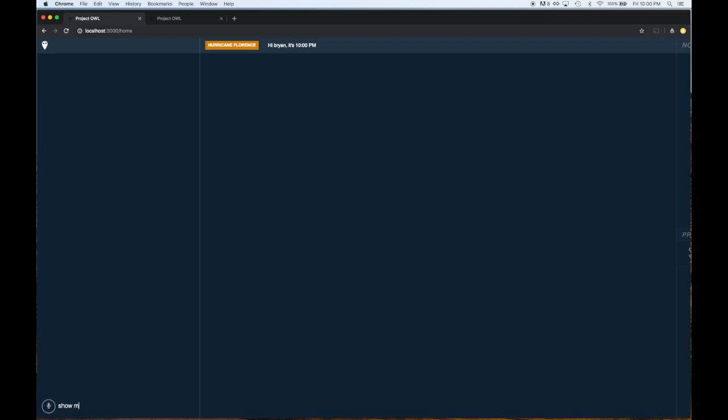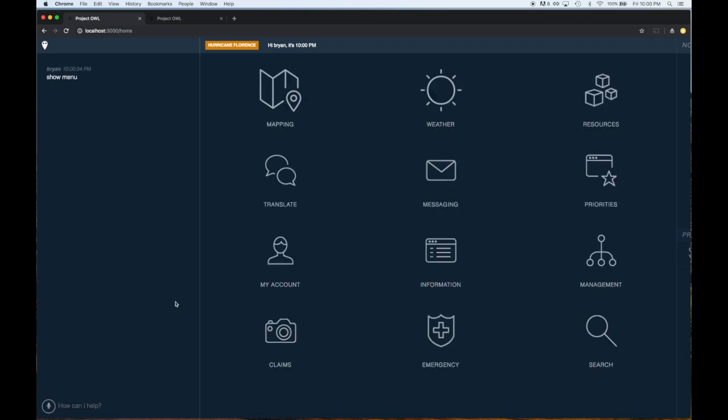OWL provides a complete operational assistant before, during, and after disaster, regardless of the cause, scale, or location of the incident.